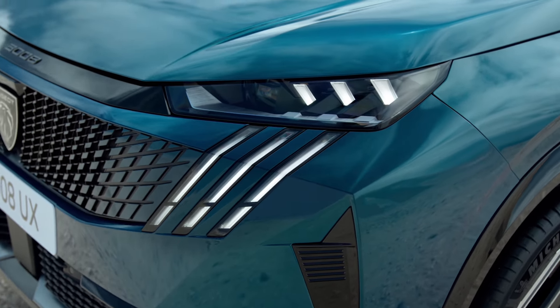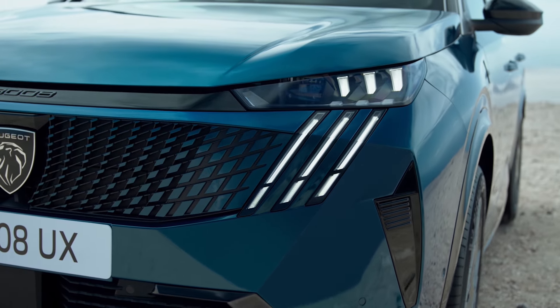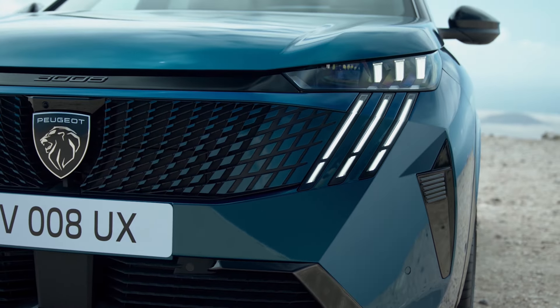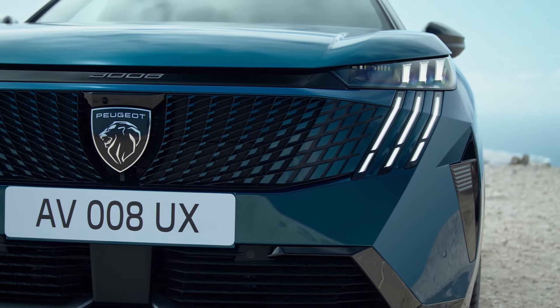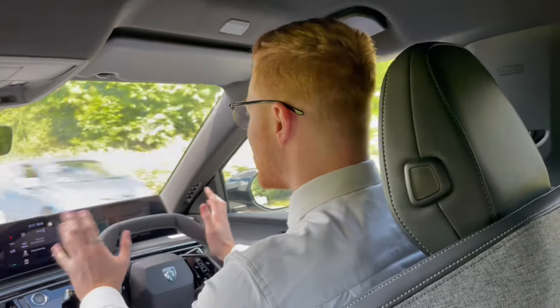Even though it's a scorcher of a day outside, we do have the aircon on inside the car and it's incredibly comfortable in here — but it's all doing it automatically, running at about half power at the moment and you can't even hear it. It's those sorts of things that really build into the overall driving experience.